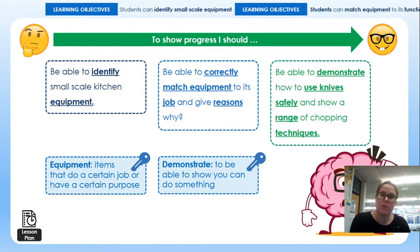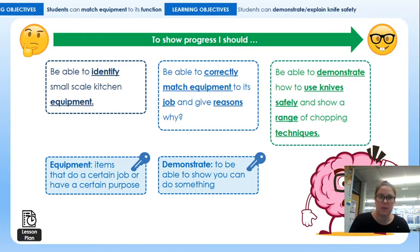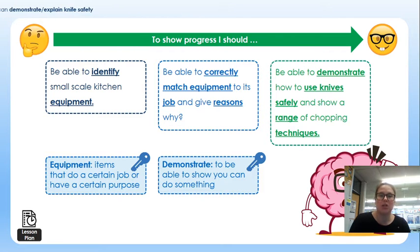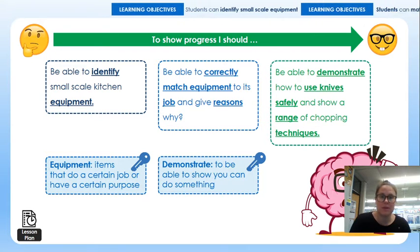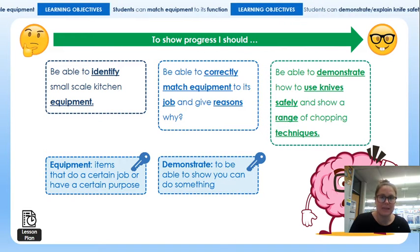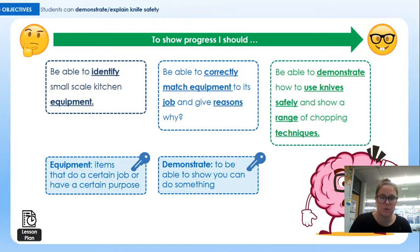Through today's lesson and carrying on from last week's lesson, moving through till next week as well, we've been looking at small scale equipment and identifying those pieces of equipment and matching them with the correct tasks. The practical aspects we will be doing in a couple of weeks' time within school, to have a look at using a range of techniques and safely executing those knife skills.